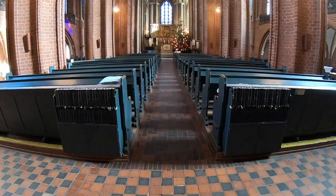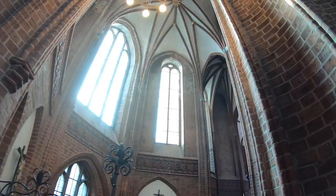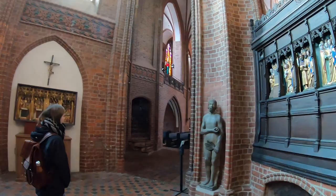Most of northern Germany has Protestant churches. This was the first Protestant church I've ever been into in Europe. It's crazy how similar the Catholic and Protestant churches are — they're all so beautiful.